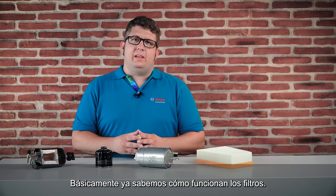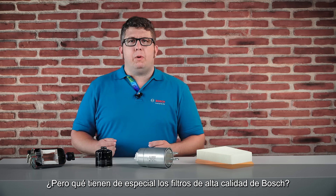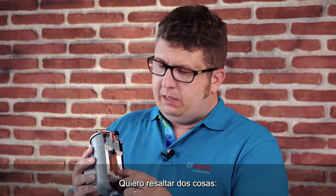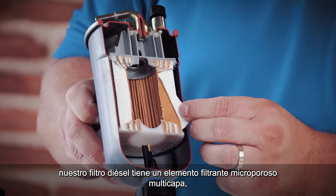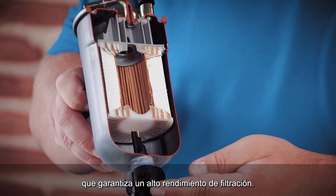Now we know basically how filters work. But what is so special about the high quality filters of Bosch? In the example of our diesel filter, we have a multi-layer microporous filter media that ensures a high performance of filtration.